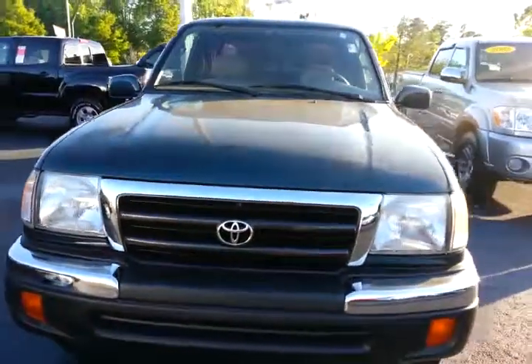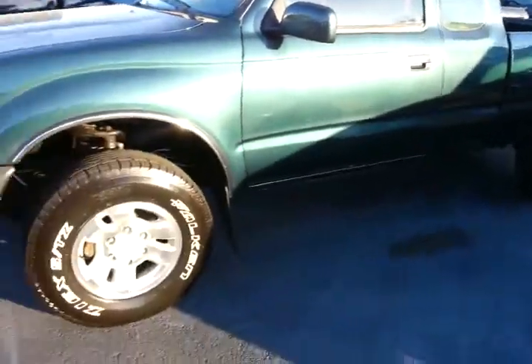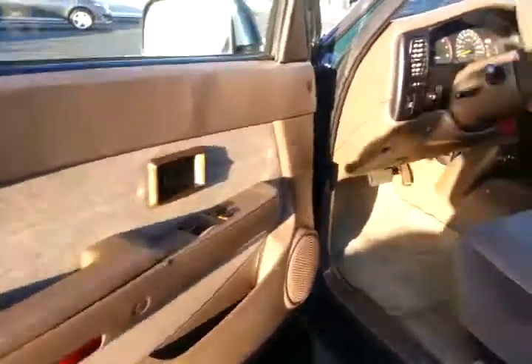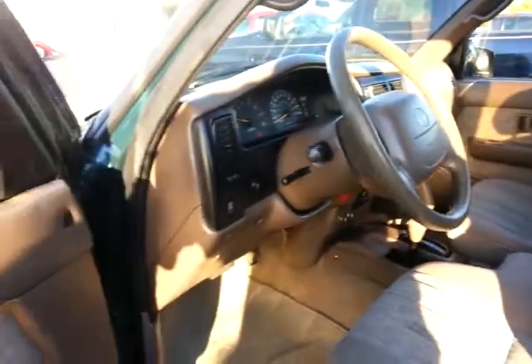I've got it running — everything sounds fine. It has excellent tread on the four tires. This is a darker green color with the access cab. It is automatic, four cylinder. Windows are operating on both sides, and it also has power door locks.